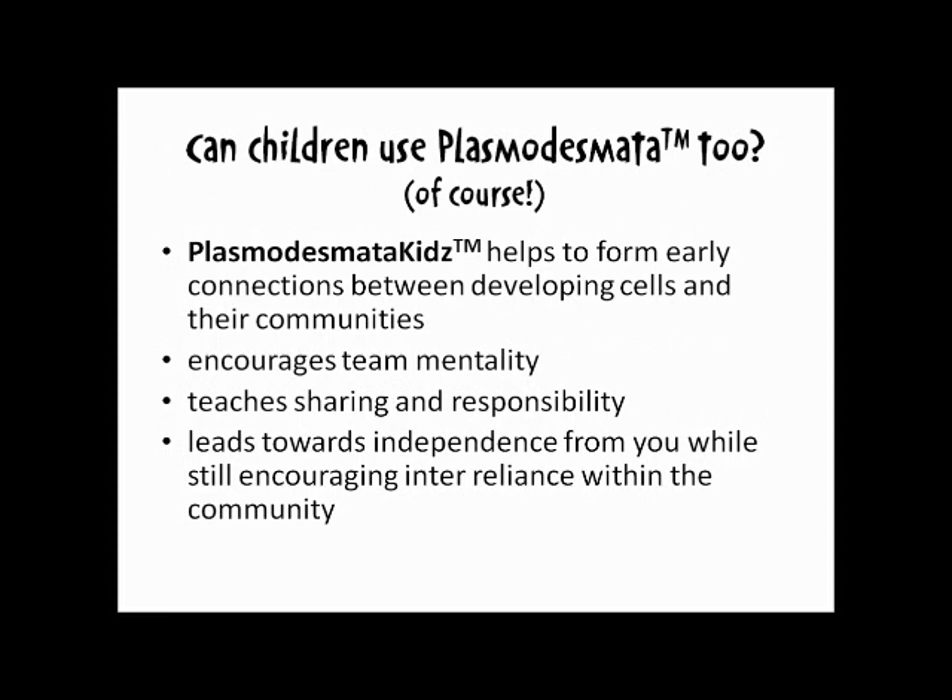Can my children use Plasmodesmata too? Of course. Plasmodesmata is the product for all age groups. Plasmodesmata Kids — primary plasmodesmata, formed during cell division — helps to form early connections between developing cells in their communities. This helps to encourage team mentality, teaches sharing and responsibility, and leads towards independence from you while still encouraging inter-reliance within the community.